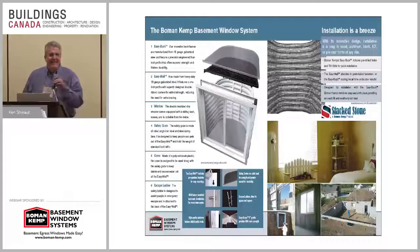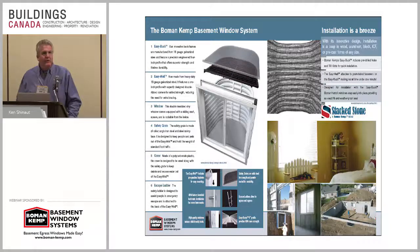Good morning. My name is Ken Chinat. I'm with Bowman Kemp Companies. We're a manufacturer of basement egress windows in the United States. We have been for close to four decades now. We've pretty much shipped our product coast to coast in the United States, and we're expanding into Canada, and we really appreciate this opportunity.